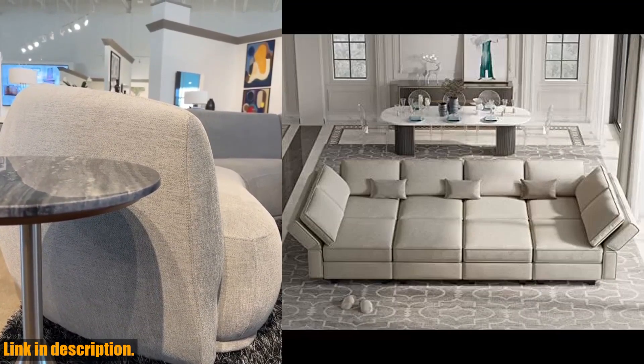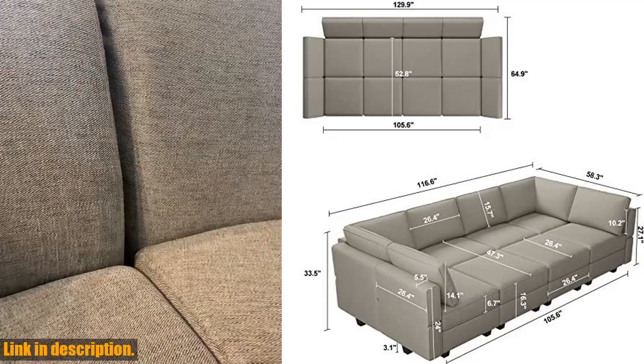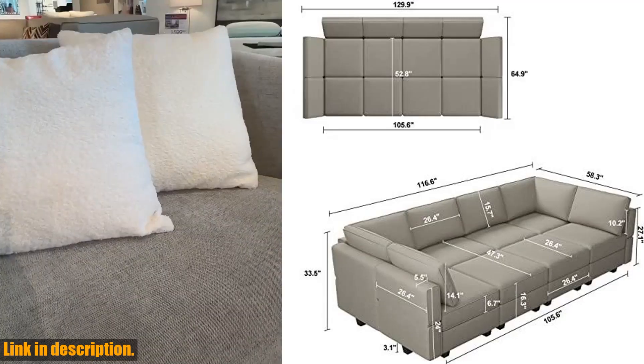Hey everyone, welcome back to our channel. Today we are taking a look at the Belfin modular sectional sofa with storage chaise's sectional sleeper sofa couch.